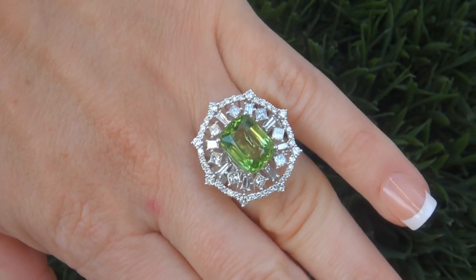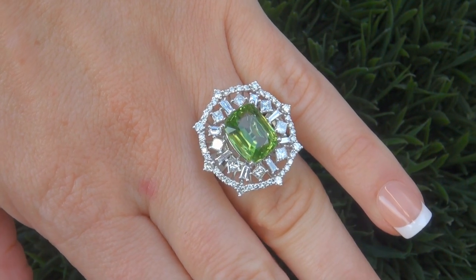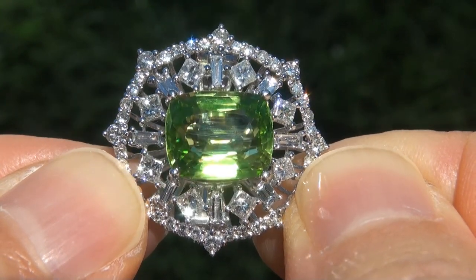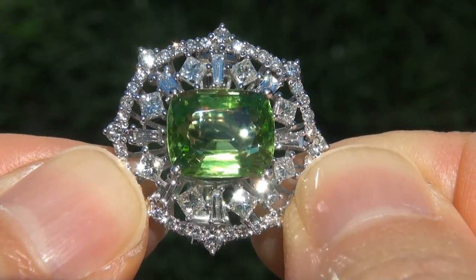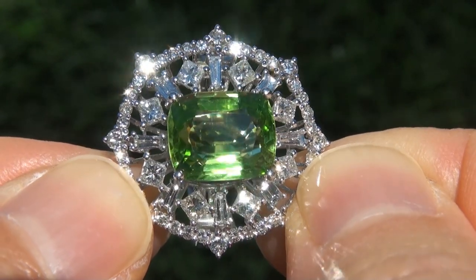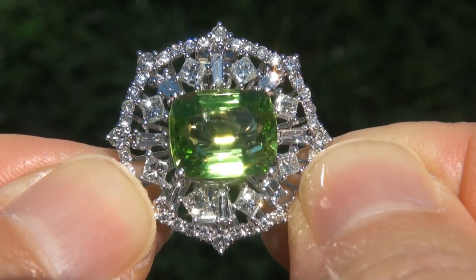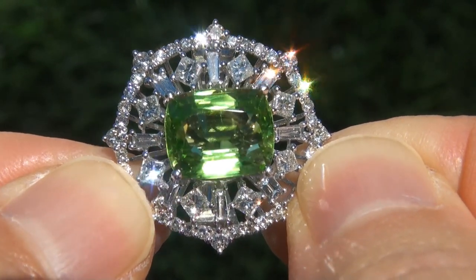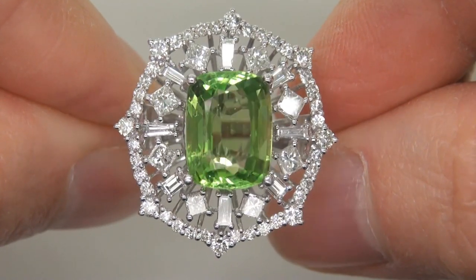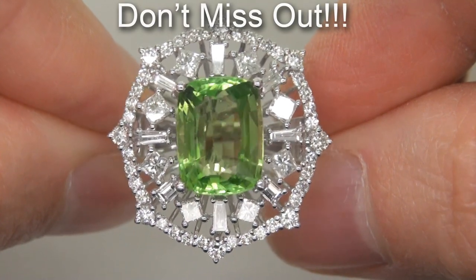At the request of our consignor, the immaculate showroom beauty must be sold immediately. Unheated and untreated natural peridots of this caliber are considered among the rarest of precious gemstones. Even more rare is to have the virtually flawless VVS1 clarity, the eye-popping size and the most sought-after rich vivid color. It is the biggest, best, and only one you'll find. This is the real deal, so don't miss out on your chance to own this prized estate treasure.